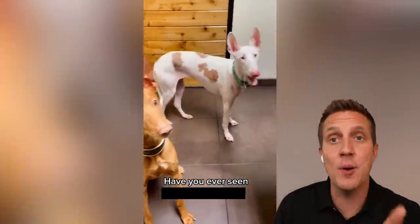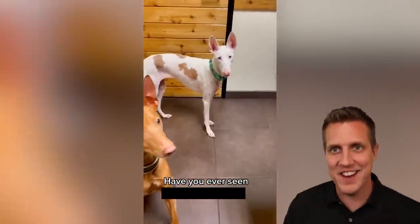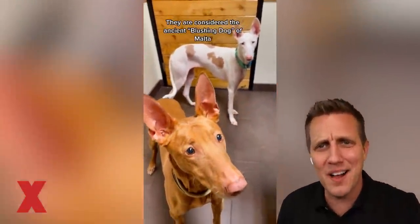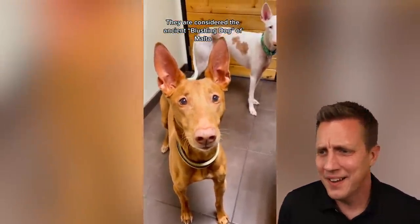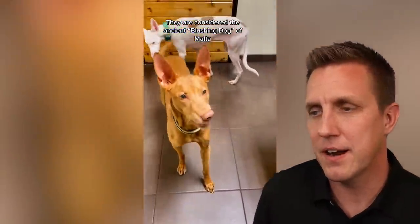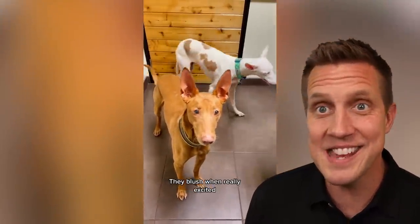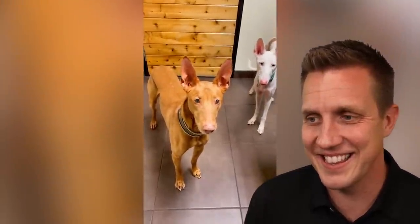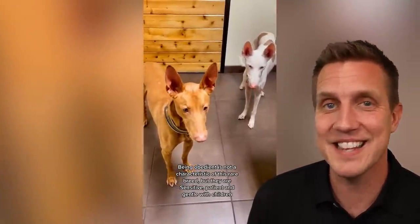What's this? I know it's an Egyptian dog. What is it? A Pharaoh Hound. I was so close, I knew that too. They're considered the ancient blushing dog of Malta. Look at those ears — you could pick up satellite reception with those ears. They blush when they're really excited. That's cute.